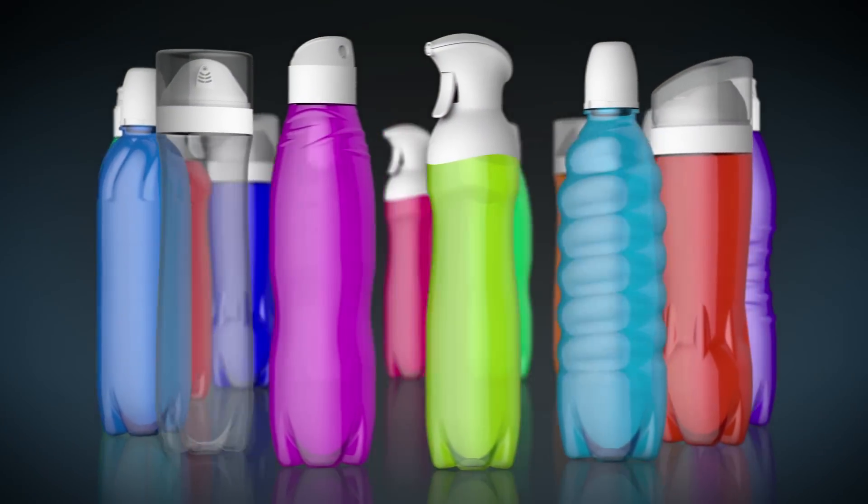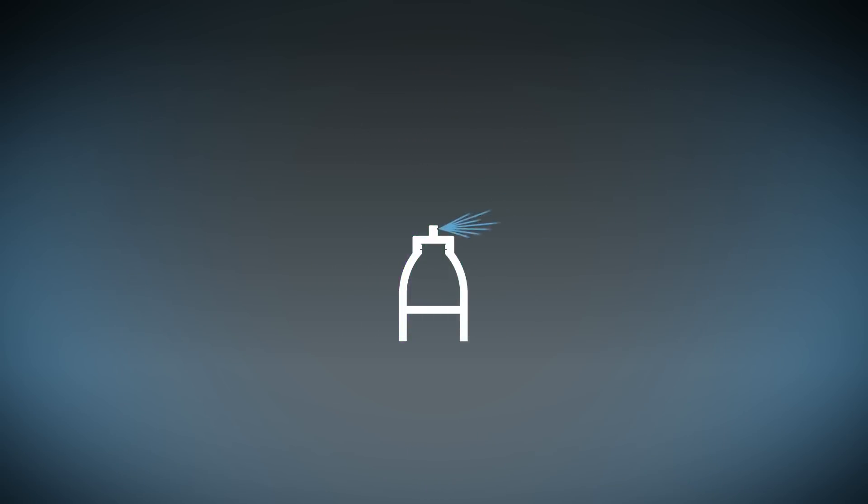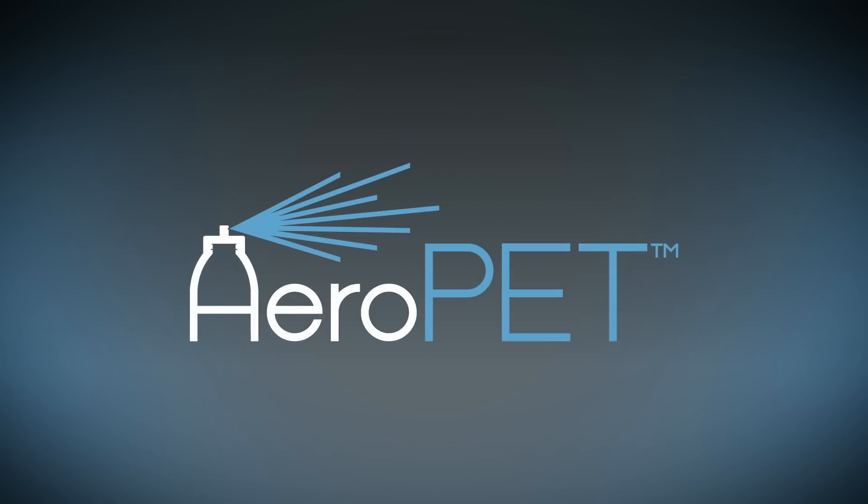Aerosol without the can. Just what would that look like? Just about anything you can imagine. That's the power of Aeropet. It's more than an innovation. It's a transformation.